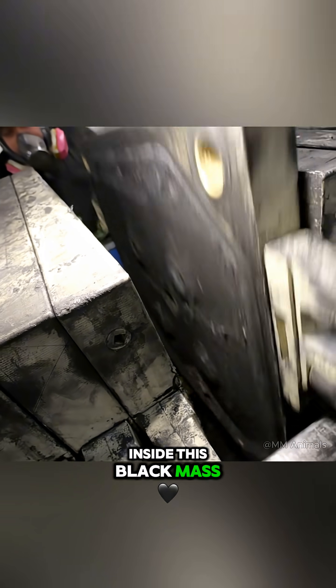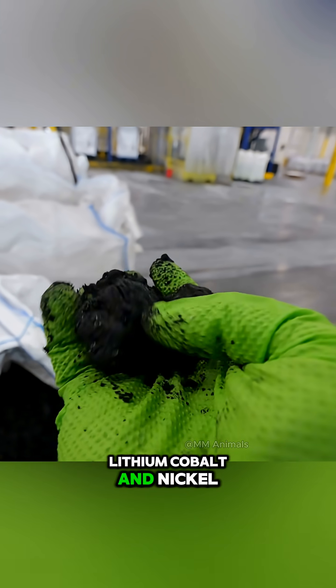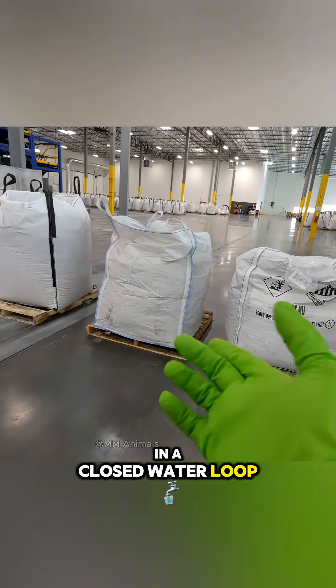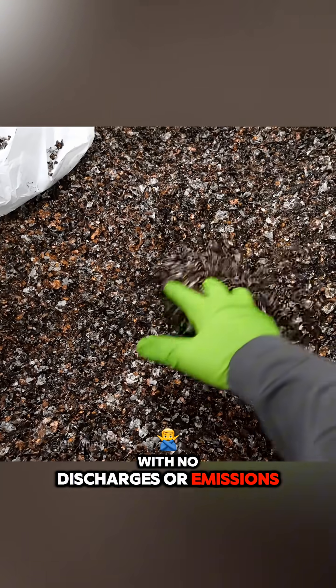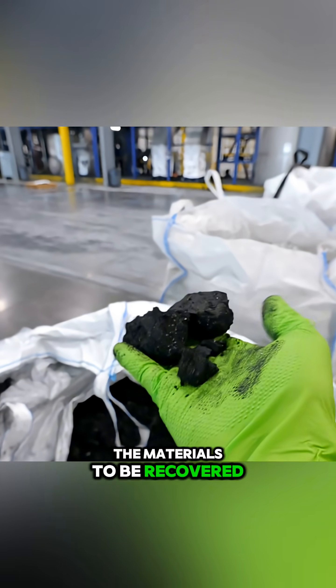Inside this black mass are all the valuable elements: lithium, cobalt, and nickel. The whole system operates in a closed water loop, with no discharges or emissions, and it allows up to 95% of the materials to be recovered.